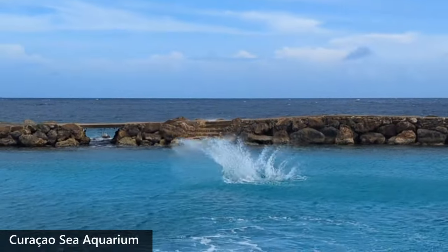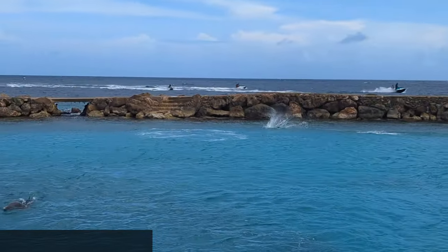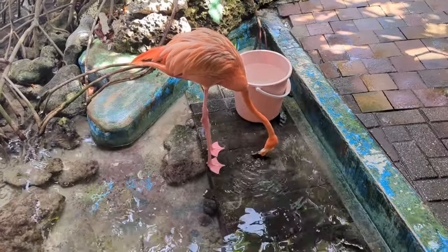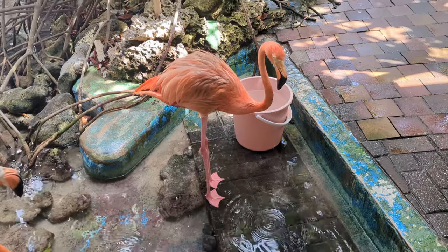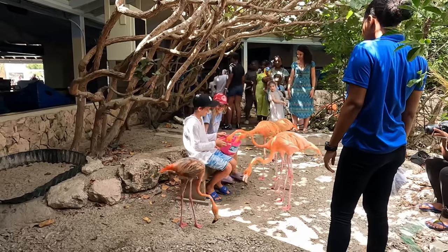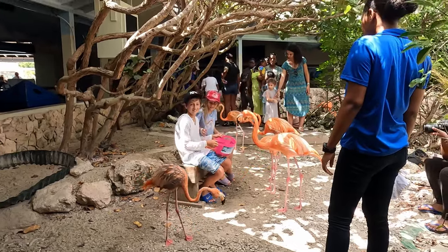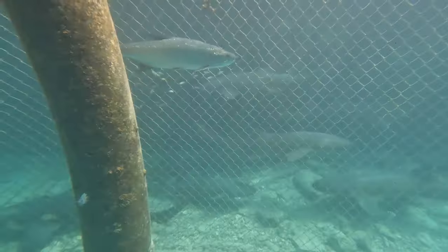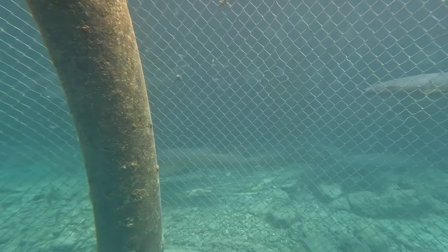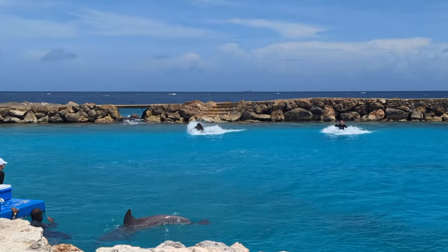Curacao offers many fun activities in and out of the water. If you enjoy being up close with marine life without getting into the water, then visiting the Curacao Sea Aquarium may be fun. There you can see dolphins, sharks and other fish as well as flamingos. Be sure to time your visit with the daily dolphin show as well as the flamingo feeding. Outside of the designated show times, you can view the exhibits and animals there as well as going to an underwater sea observatory. You'll likely need only about three hours for the aquarium, so you can plan to pair it with another activity during your day.